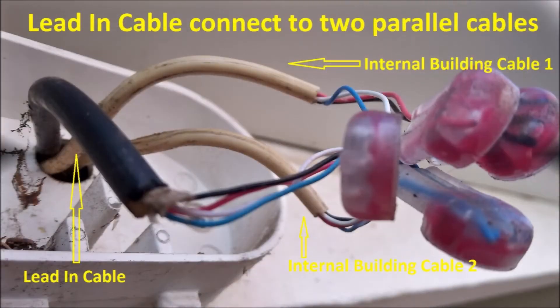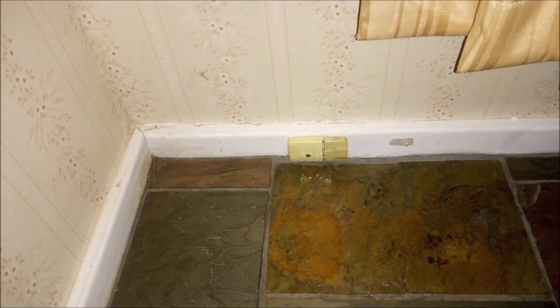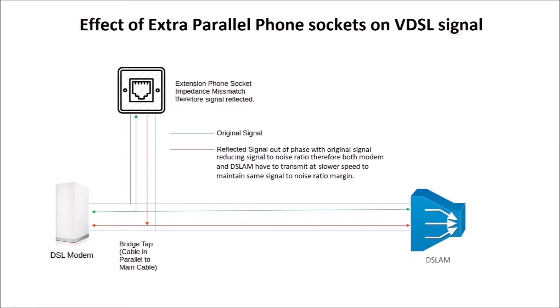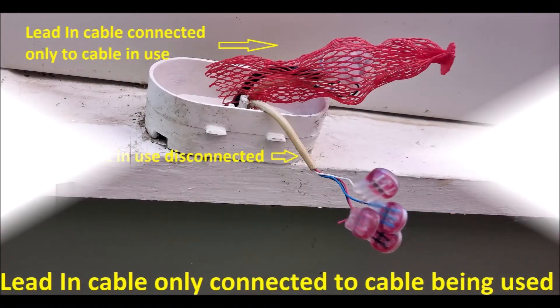On investigation I discovered that there are two cables connected to the cable from the street. One of these cables is connected to a spare socket and the other cable is connected to my modem. These two cables create a bridge tap which reduces the DSL sync speed, so I disconnected the cable going to